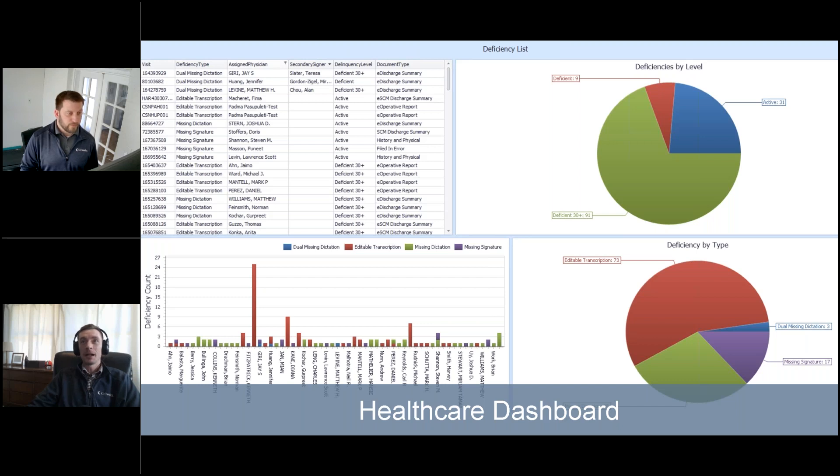Very cool — so they could pick out who the rock stars are, who may need some additional assistance, and over time when you see volumes going up, maybe it's time to hire.